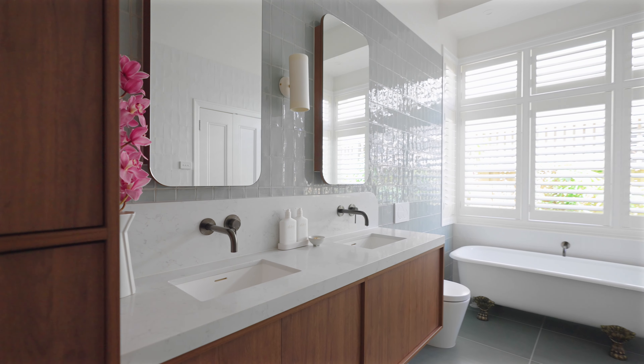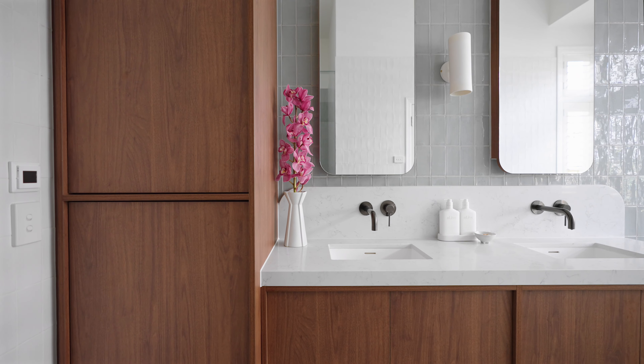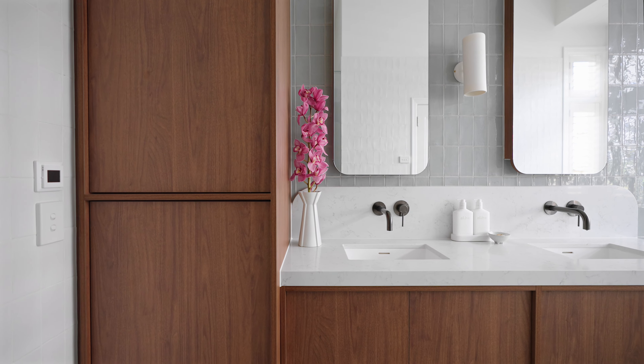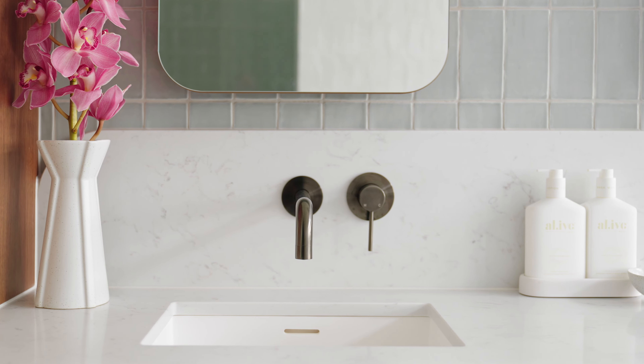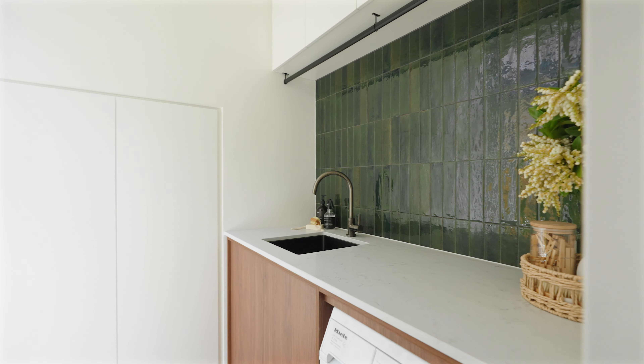Throughout the bathroom we opted for a beautiful soft blue and green palette. Keeping the joinery consistent throughout the renovation, we carried through the warm timber joinery and beautiful soft feature stone to the bench top and splash back.